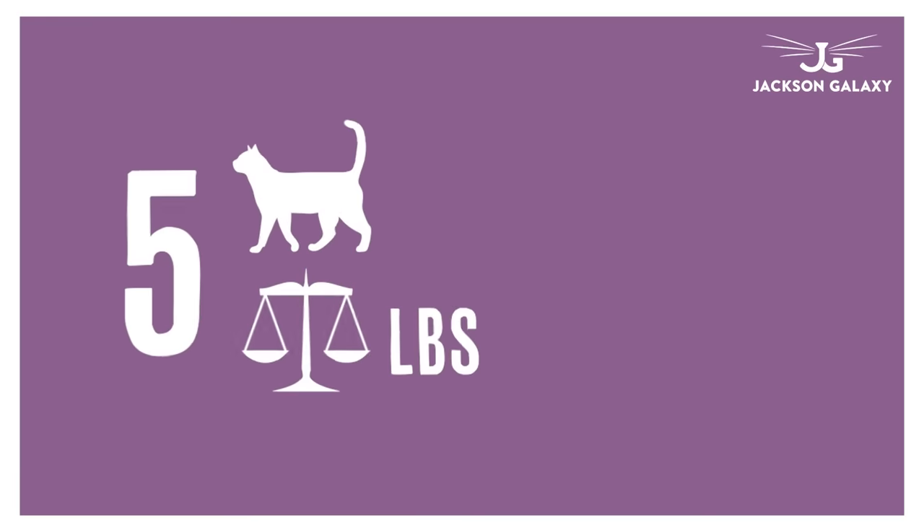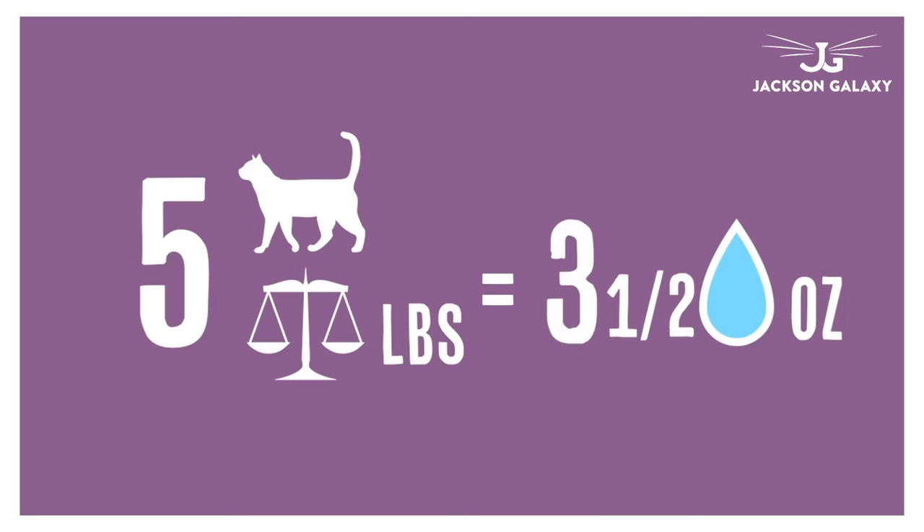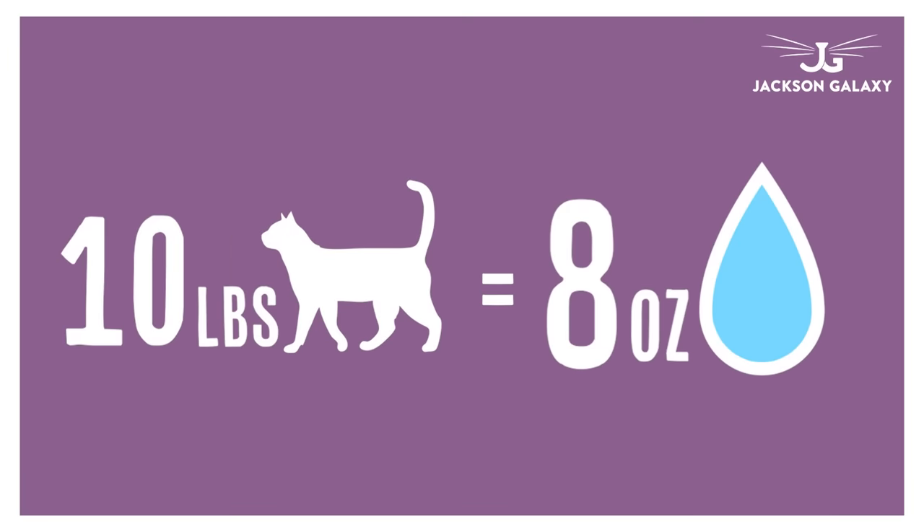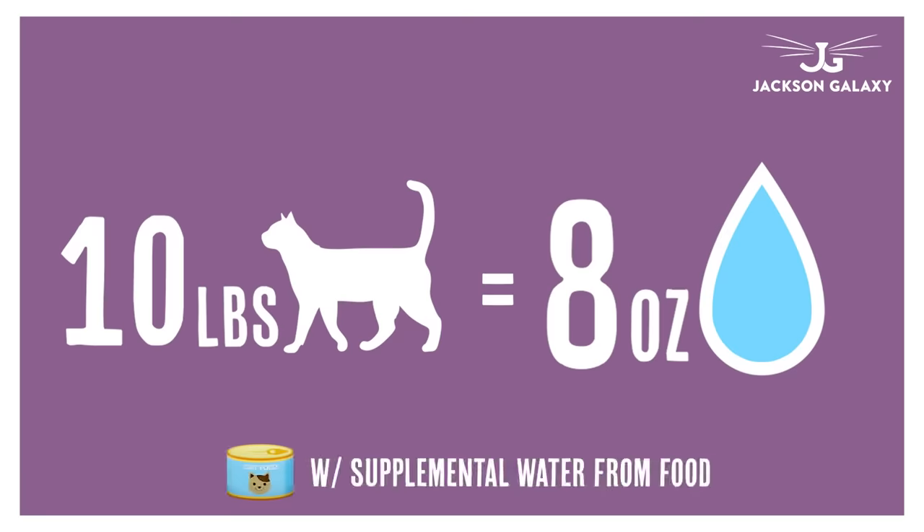A good formula is that for every five pounds of body weight, you want to get at least three and a half ounces of water in your cat per day. So if they're a 10-pound cat, about eight ounces of water would be appropriate. I'm hoping they're going to get some of that hydration through their food, but just bear that in mind — we've got to get water through their system.